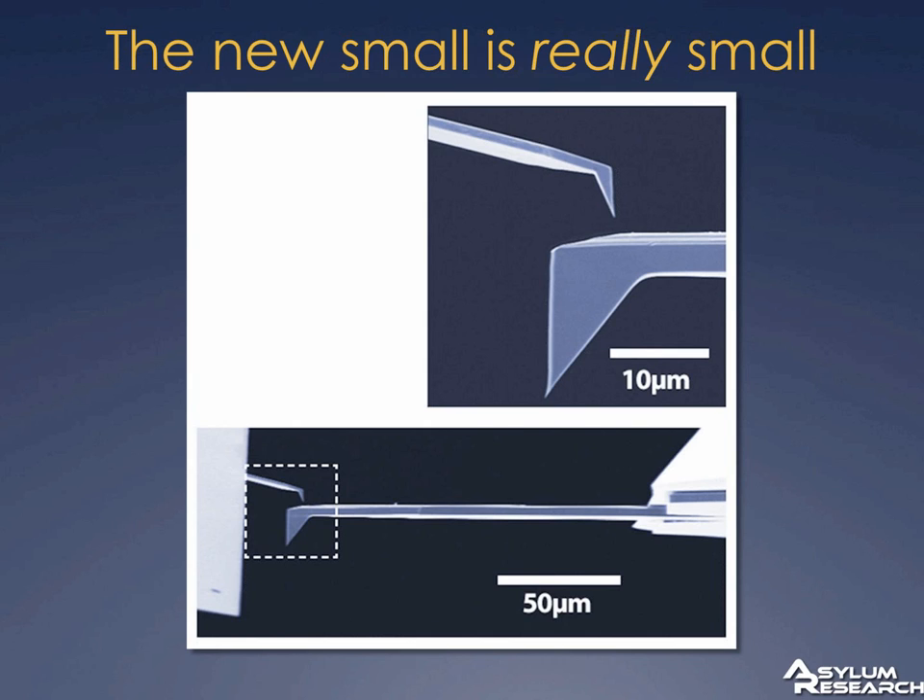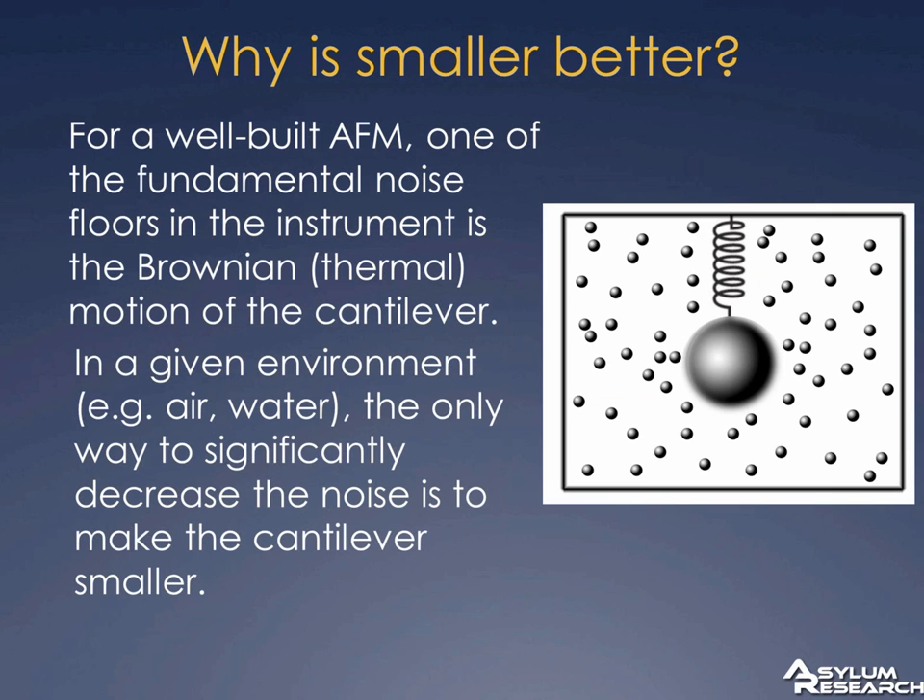So why is smaller better? If you do a pretty decent job building your AFM, one of the fundamental noise sources you run into is the Brownian or thermal motion of the cantilever. A simple model that works incredibly well is to think of a mass on a spring in a box with molecules running around at room temperature — air molecules or water molecules. Those molecules run into the cantilever and we can measure that. In many instances, that's actually the dominant noise source rather than instrumental noise like electronics or laser noise.